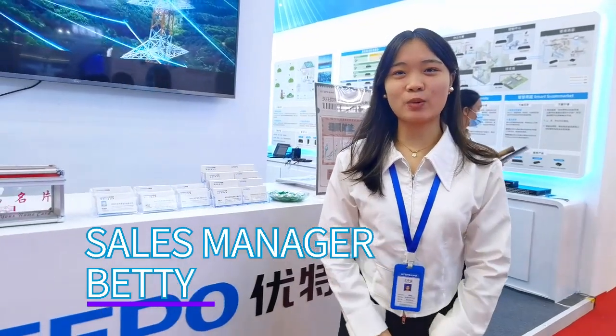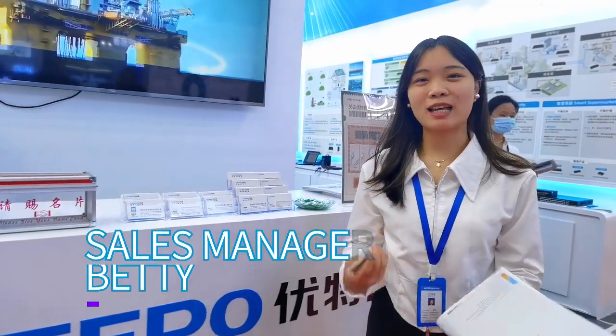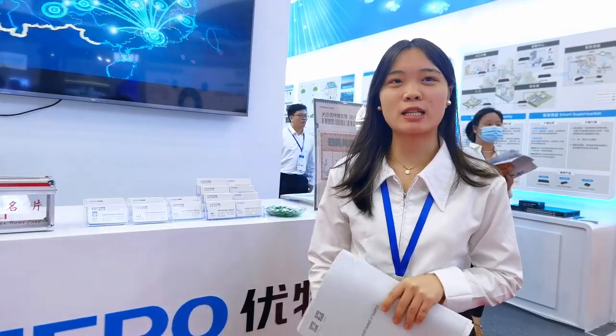Hello everyone, I'm Betty. Welcome to Travel School. How can I find? We haven't met each other for three years. We hope this year you can find a perfect product in the community.